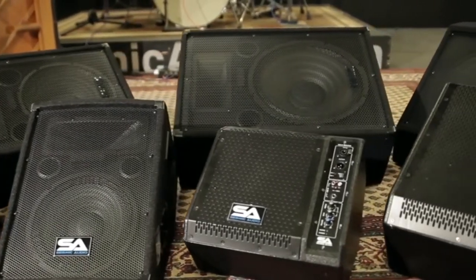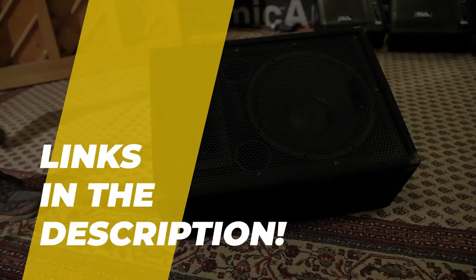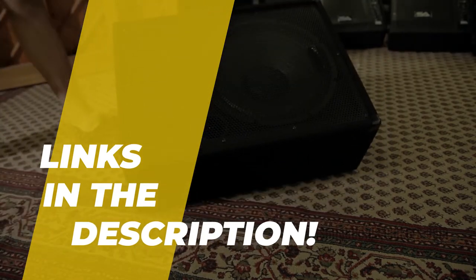Hello peeps, today we'll take a look at the best stage monitors in the market. I made this list based on my favorites, and I'm trying to help you find the right one for your needs. To see the up-to-date prices and more information about these excellent items, you can check out the link in the description below.